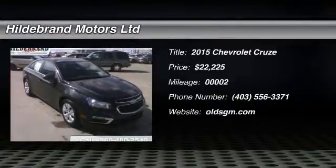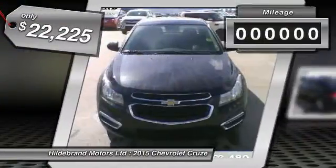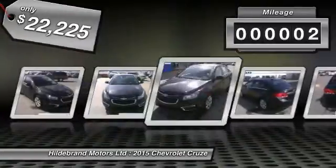The 2015 Cruze. The Cruze blueprint calls for more than you'd expect and is priced below $25,000. This vehicle has less than 100 miles.